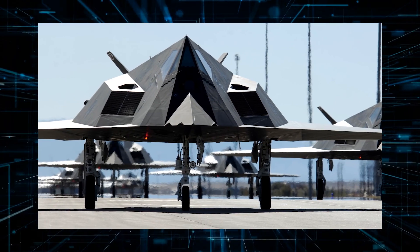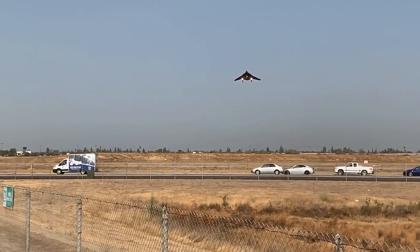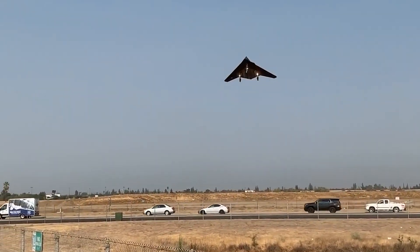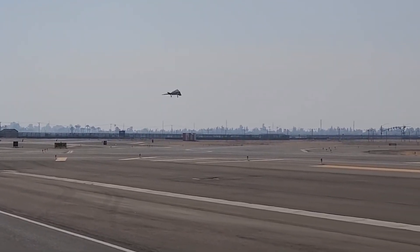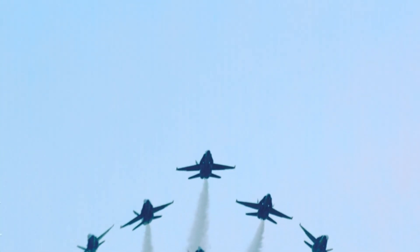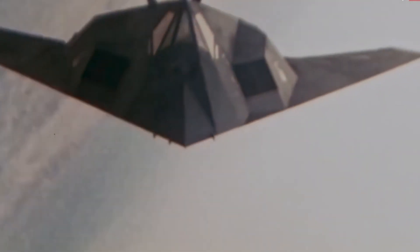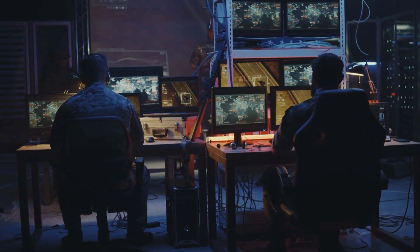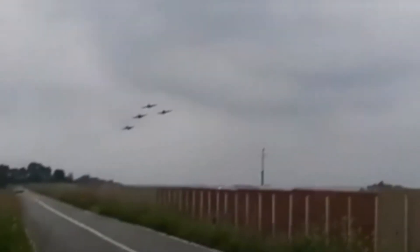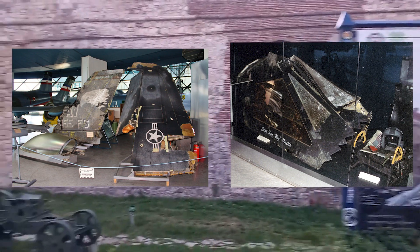During Operation Desert Storm, stealth aircraft completed remarkable achievements. They logged over 6,900 flight hours, carried out 1,300 missions, and destroyed more than 1,600 targets. However, the only F-117 shot down was in Serbia during the spring of 1999, when enemy radar detected it as it opened its bomb bay doors to release its payload during the NATO conflict in Kosovo. Fortunately, the pilot safely ejected and was rescued. The cockpit canopy, helmet, and ejection seat of the Nighthawk are now on display in a war museum in Belgrade.